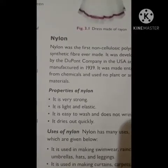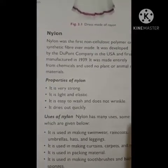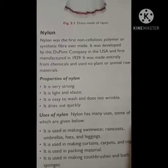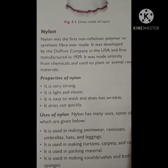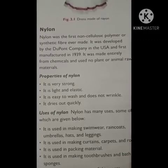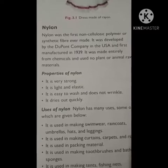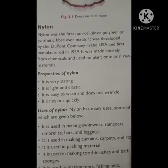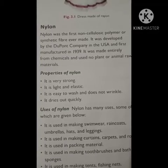The next type of synthetic fiber we are going to look at is nylon. Nylon was the first non-cellulosic polymer, so it is called a synthetic fiber. It was developed by the DuPont company in the USA and first manufactured in the year 1939.